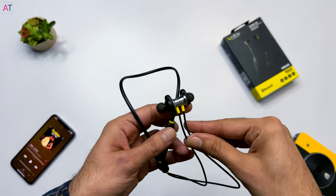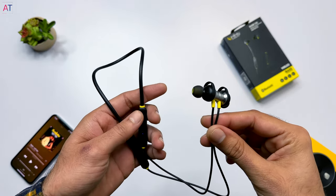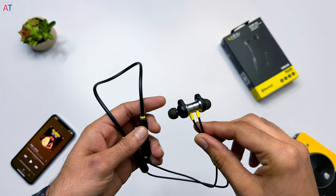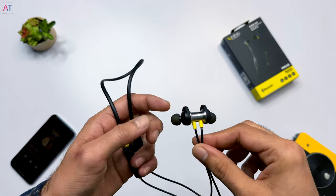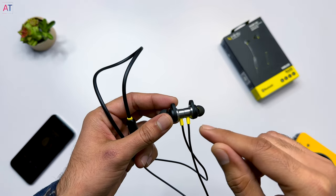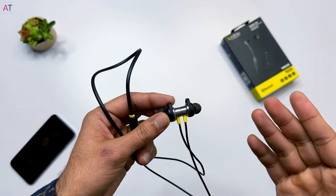At number two are the Infinity Glide 120 earphones. This neckband is available on Amazon at a discounted price of ₹799, though the regular price is ₹999. Given their price, the sound is very good — absolutely clear, punchy, and balanced. I was considering placing them at number one, but since we are also evaluating other factors beyond sound quality, they come in at number two.